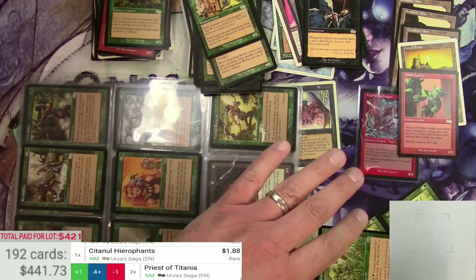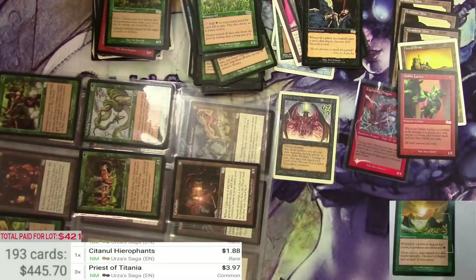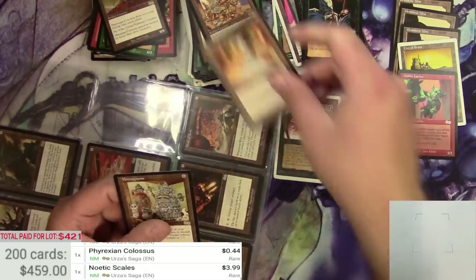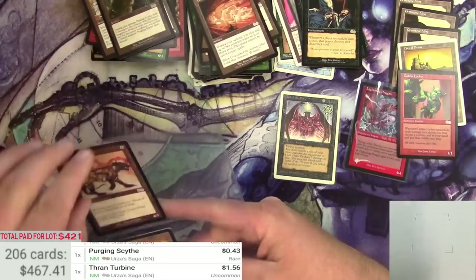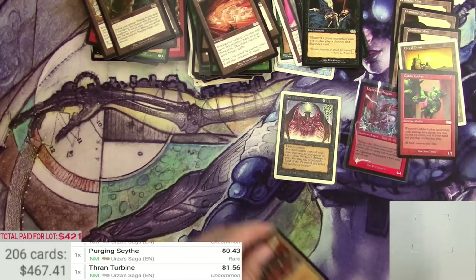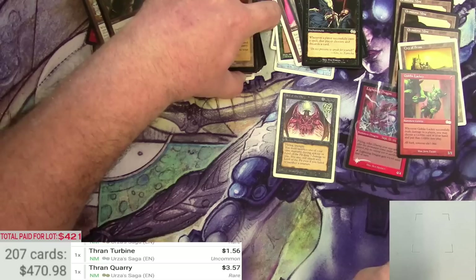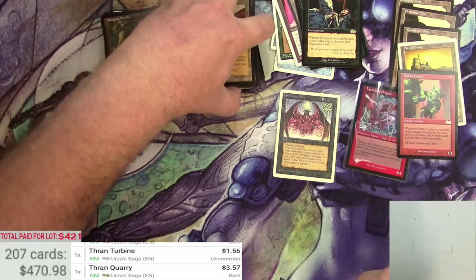Priest of Titania, $3.97, and I got three of them. Looks like we missed out on all the big stuff from Urza's that might have been in this collection at one point, so we get all the leftovers. But at least we made it over what I paid for the lot — broken even. And I still have that Stronghold binder to go through.